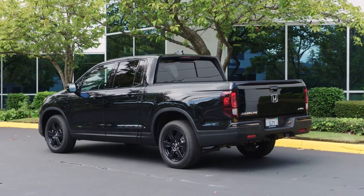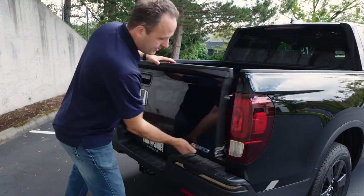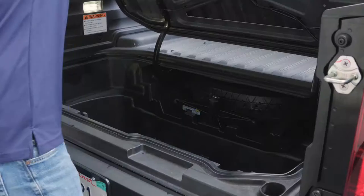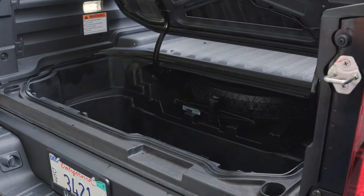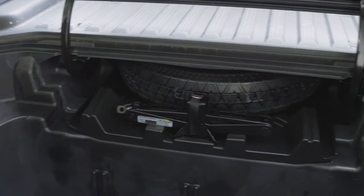The truck bed is where the innovation starts. The tailgate folds down or sideways. Opening sideways gives you ideal access to the trunk. Yes, this pickup has a trunk. This brings new meaning to the phrase 'business up front and party in the back.' Just imagine this thing loaded with ice and beverages for a party. It even has a drain plug to get rid of all the melted ice.